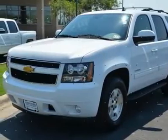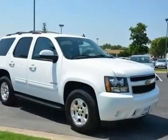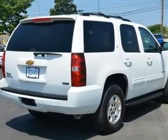Thank you for taking the time to look at this outstanding 2012 Chevrolet Tahoe. Some manufacturers cut corners to save money, but Chevrolet didn't try to shave off a single penny when building this excellent Tahoe.